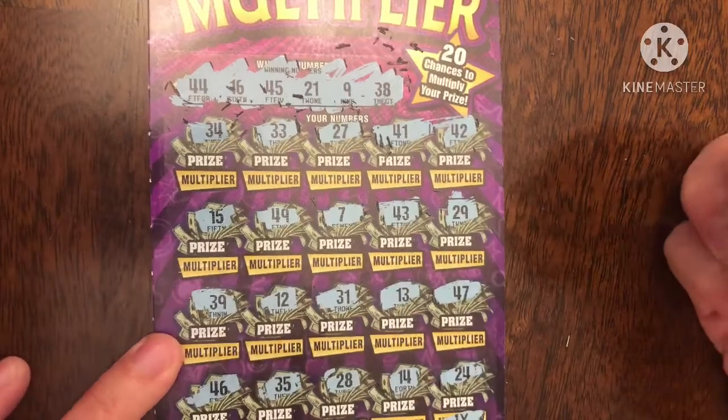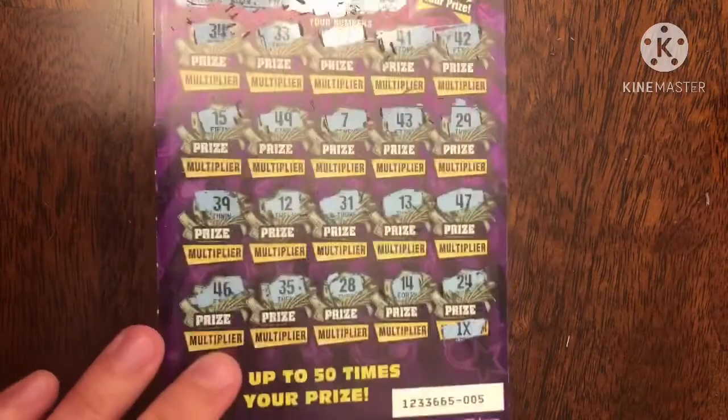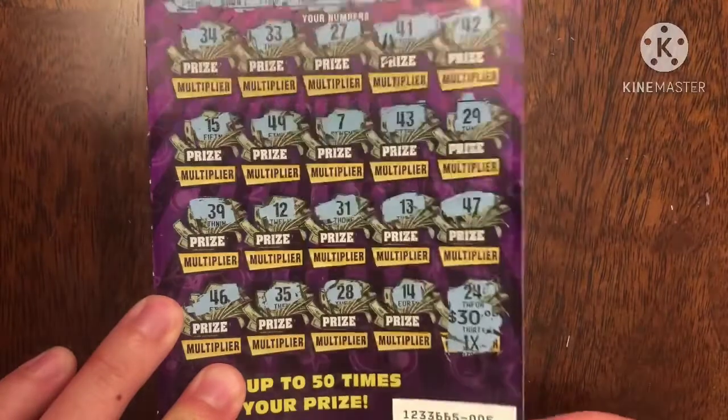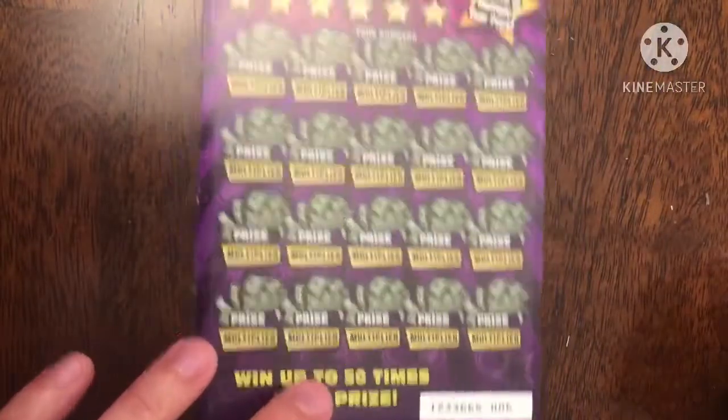Last number — 1x. Another 24 for Kobe Bryant — bummer. Ticket number five is not a win. That would have been 30 bucks — a break-even session. Put that in the lose pile.